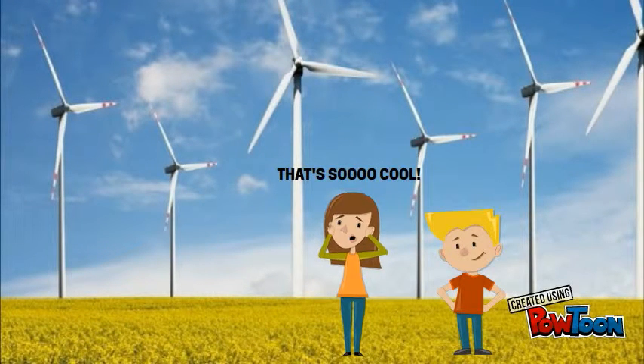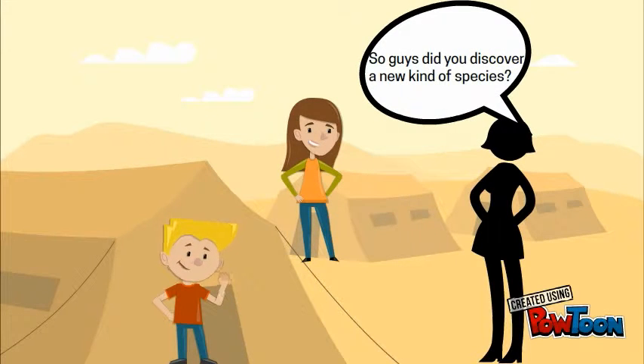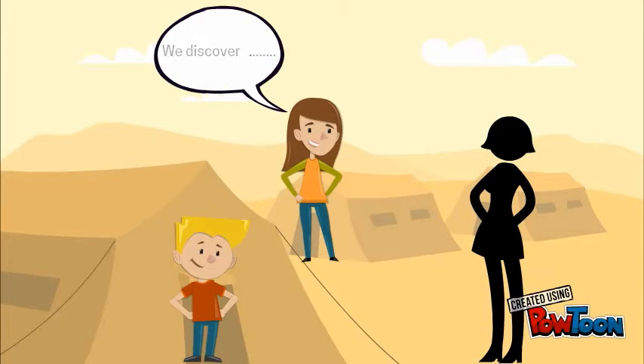That's so cool! So guys, did you discover a new kind of species? We discovered the Humpback Whale and the tiny ridges known as tubercles on the Humpback Whale, which were studied by researchers. It is said that it helps to increase the efficiency of a wind turbine and it can also reduce drag.